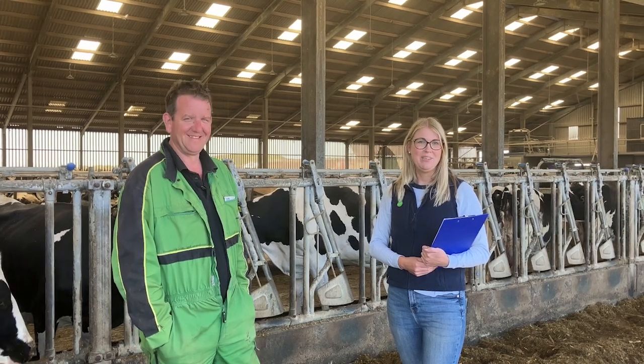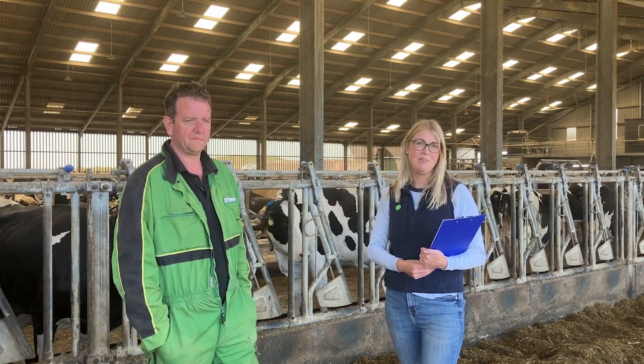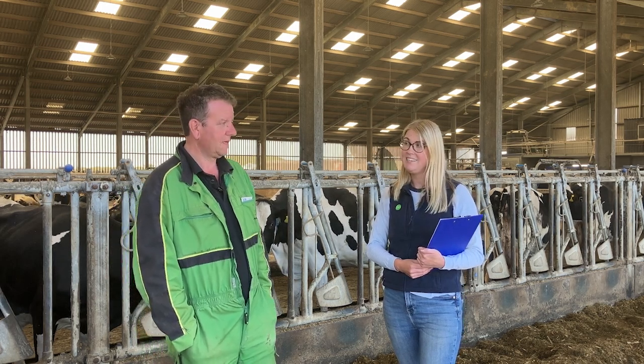Hello, I'm Laura Audrey, one of the Knowledge Exchange Managers here for AHDB Dairy covering Devon and Cornwall, and today I'm in North Devon with our strategic dairy farm host, David Luxton. David, do you want to give us a bit of an overview about the farm at Newlands here?